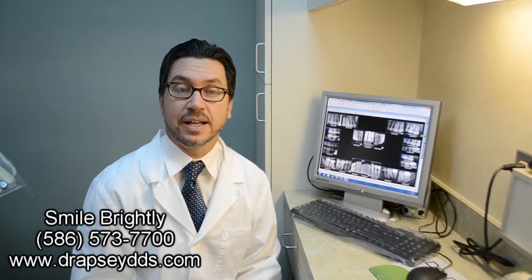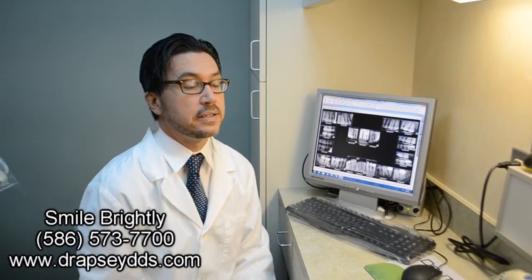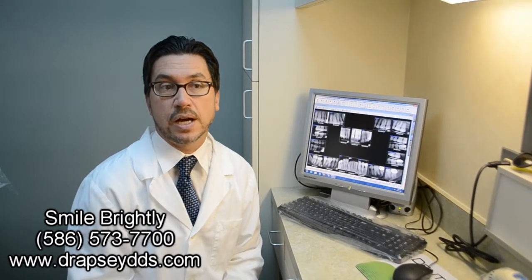I'm Dr. Gregory Apsey in Warren, Michigan, and I would like to talk with you today about a new technology that we've introduced in our office, and that is digital radiography or digital x-rays. There's been a need for it throughout the profession for a long time, and basically what it is, it's a way that we can reduce the amount of radiation our patients receive in order for us to get this very important diagnostic information.